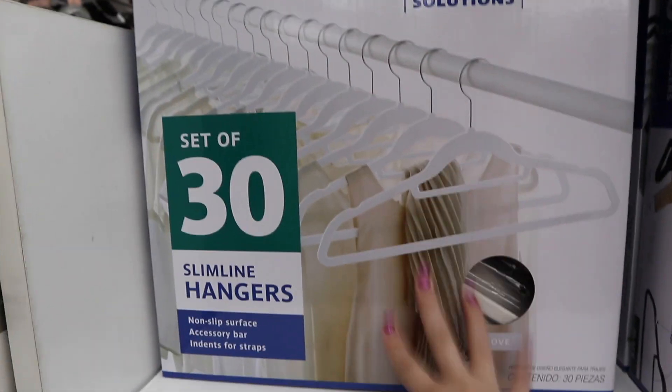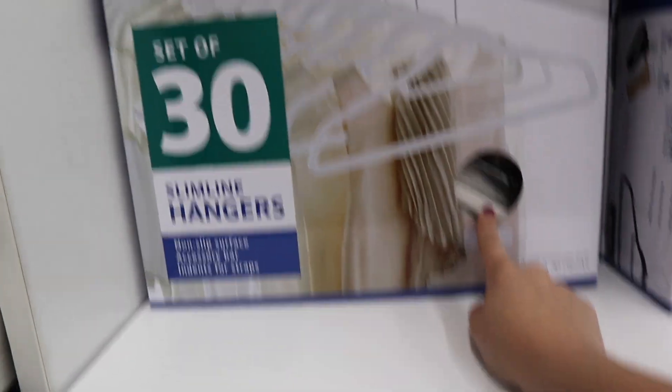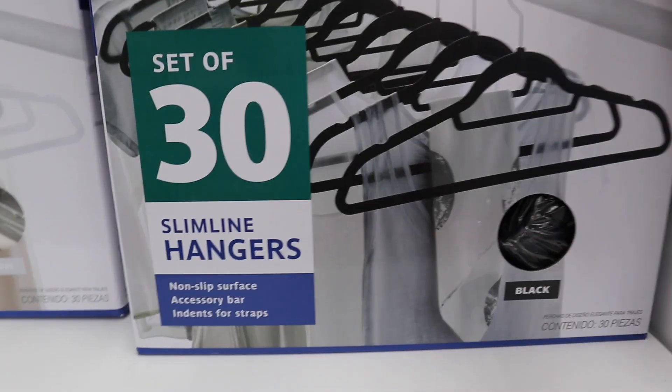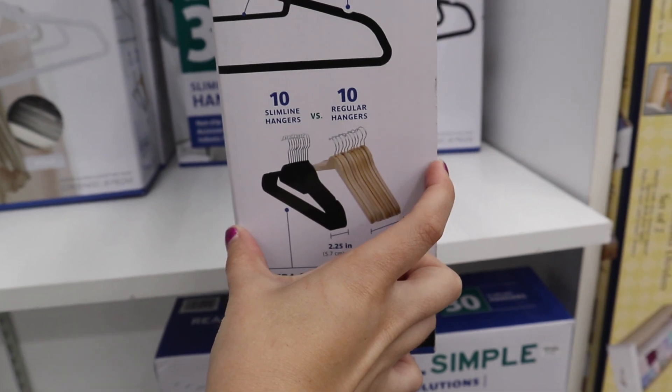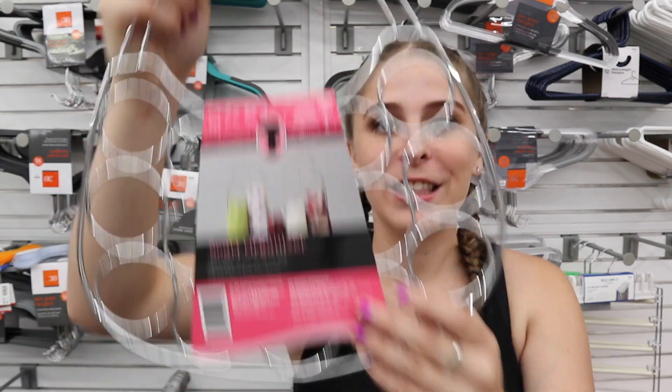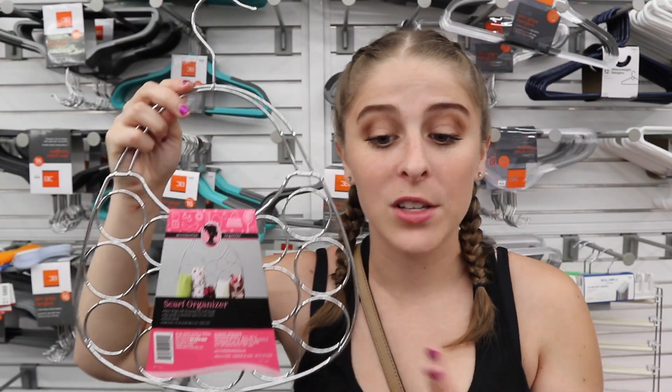Everyone swears by these velvet hangers and I absolutely love them. In dorms they're even better because they're very thin — you can fit more clothes in your closet than with normal hangers. Look how thin the box is — that's 30 hangers. They also have cute little accessory hangers; I recommend getting one. My freshman year I put a command hook on my wall and hung a scarf holder that looks like a little purse, using it as decor and to hang scarves or jewelry.